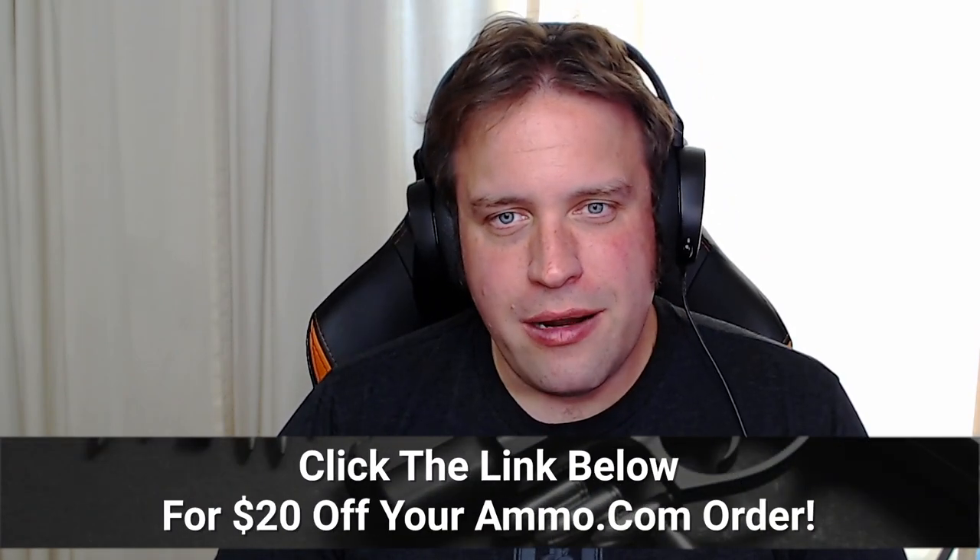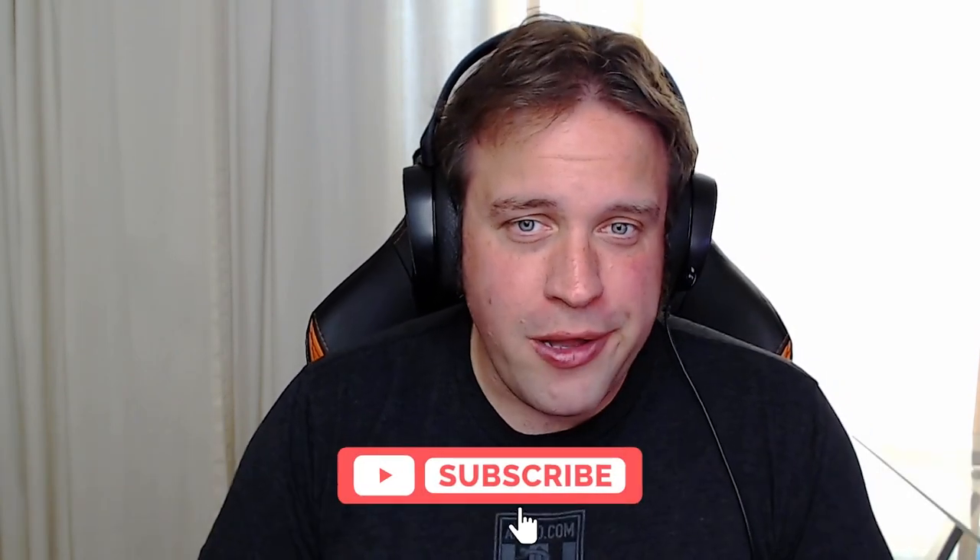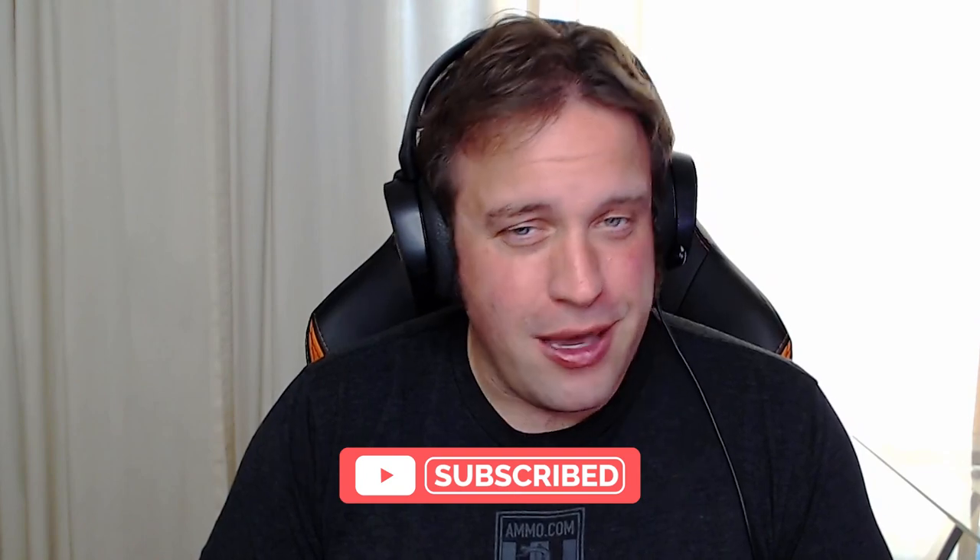If you need ammo, make sure you click that link down in the description. Hit that like and subscribe button, and we'll see you out on the range.